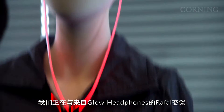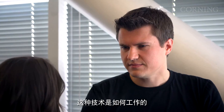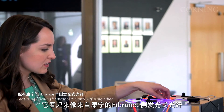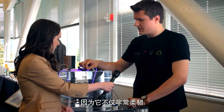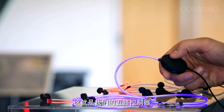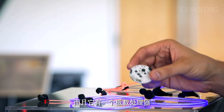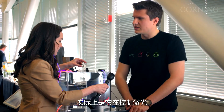We're here talking to Rafal from Glow Headphones. Tell me, what's going on here? How does this technology work? This is Glow Headphones — the first smart headphones that use lasers to light up to your music. And this looks like Fibrance light-diffusing fiber from Corning, is that right? It is Fibrance. Fibrance is a great material because not only is it very flexible, it's also very vibrant. There's actually a laser built inside of this controller. This is our 5-way controller to intuitively navigate your music, and it has an onboard processor that allows you to analyze your music as you're playing it — and that's what actually controls the laser.